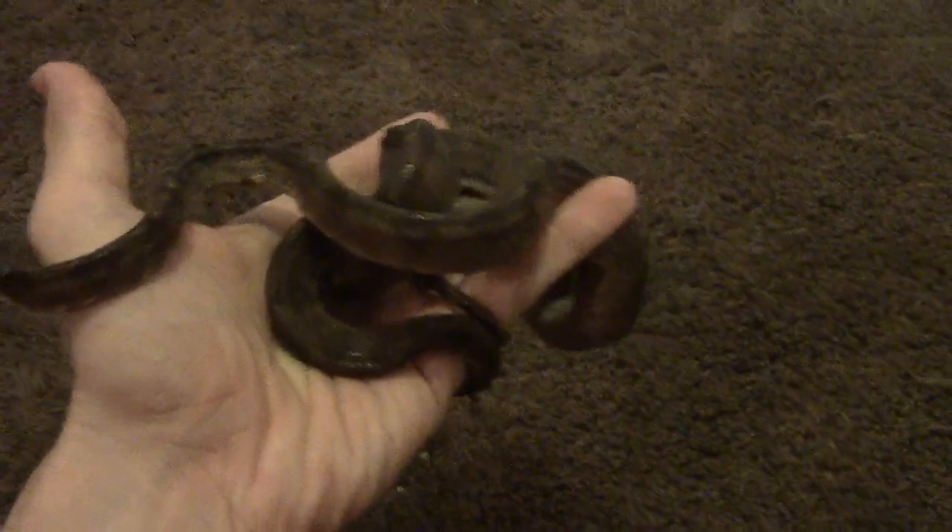Amazonian tree boa. Absolutely gorgeous. Like and subscribe. Have a good day. Bye.